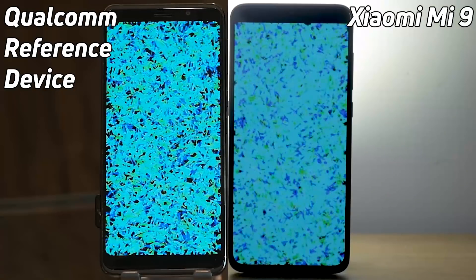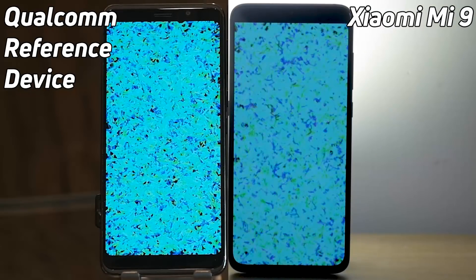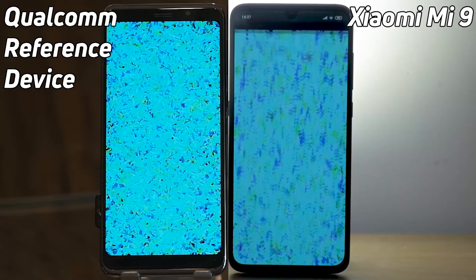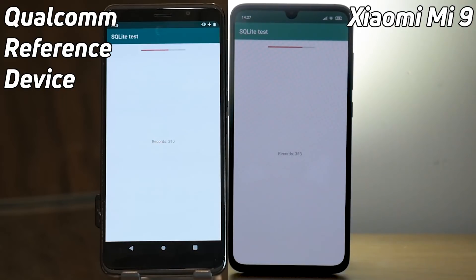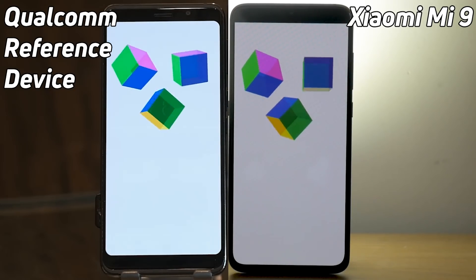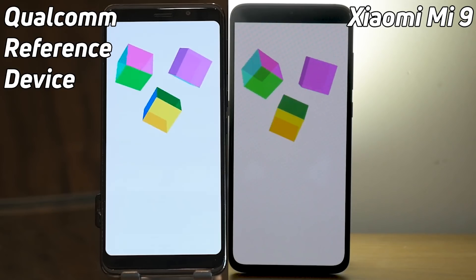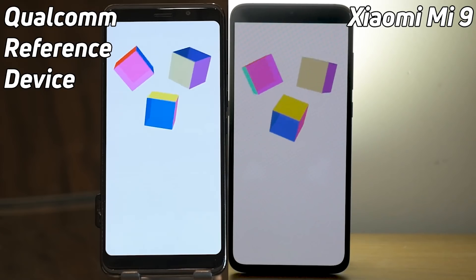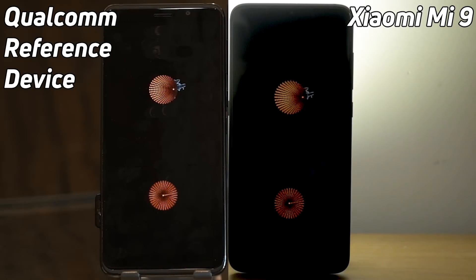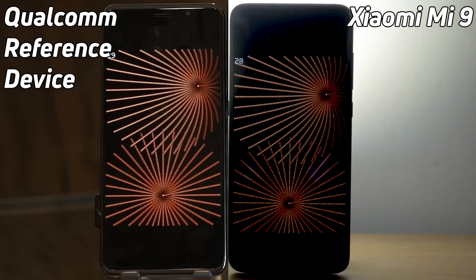Blur test in the lead there by the Xiaomi Mi 9. This really is going to be neck and neck right up until the very finish line. We expect the Xiaomi Mi 9 to come in faster — maybe Xiaomi have tweaked the design. The SQLite test is going pretty good on both devices and we are still almost neck and neck. The Qualcomm reference device is slightly behind as we go into the 3D cube test. Xiaomi should have had some time to tweak this, to really optimize it for their own ecosystem and manufacturing processes.